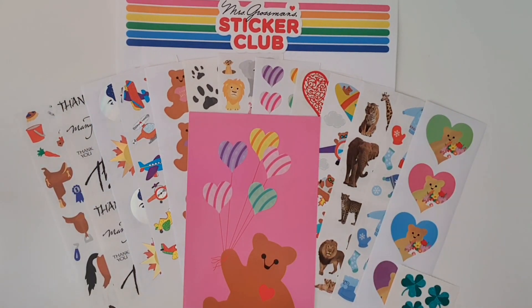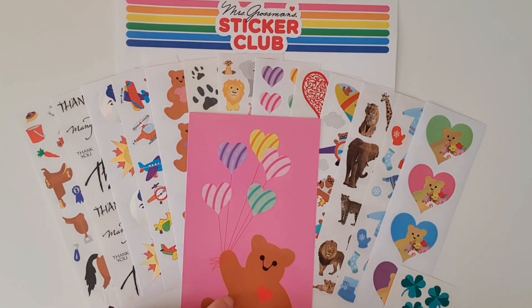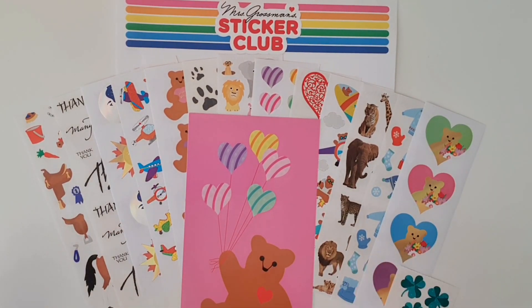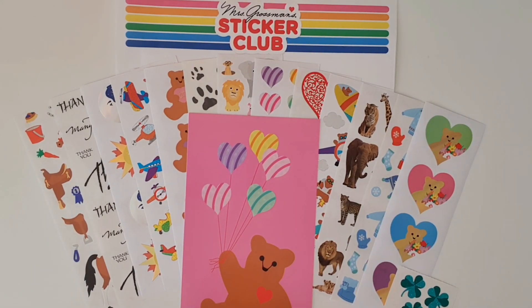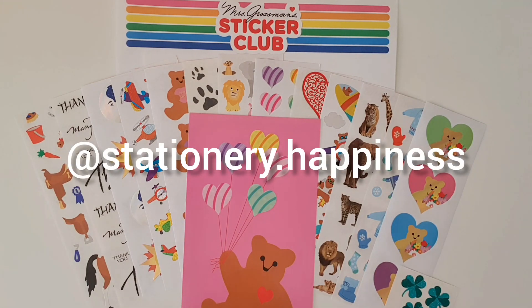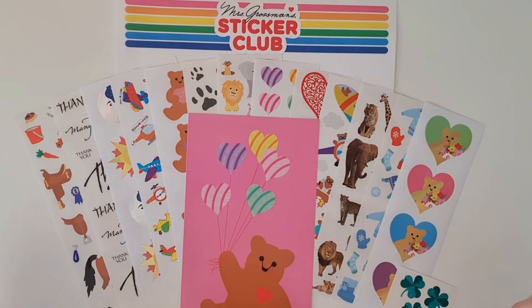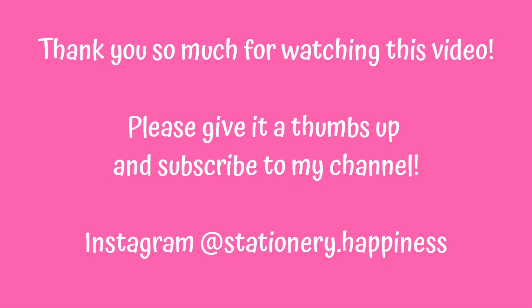As always, it did not disappoint! I'm absolutely in love with the new love heart stickers, and also these thank you sentiments — a real winner for me as a card maker. Let me know in the comments below what your favorite sticker sheet was this month. Make sure you're following me on Instagram at Stationary Happiness, where you'll see how I use these stickers in my planner spreads and card making. Thank you so much for watching, and if you enjoyed this unboxing make sure you give the video a thumbs up. Have a wonderful day everyone, bye!